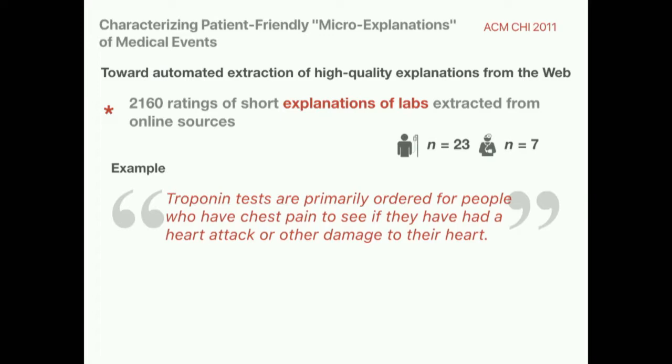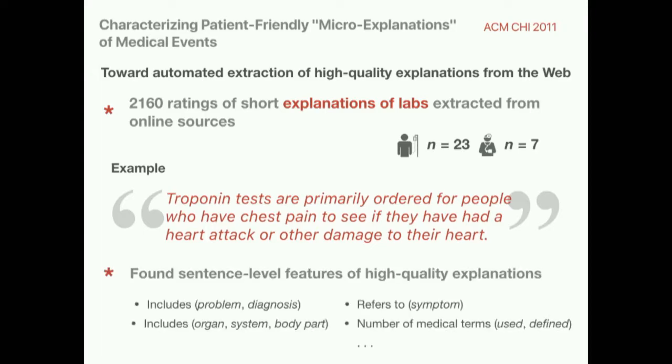Moving forward, even if we understand information delivery considerations and come up with the best summarization and abstraction techniques to distill clinical data for patients, we still need to provide some context and explanation. So with Eric, we surveyed both patients and physicians' ratings of explanations extracted from the web. We wanted to understand whether we could use automated approaches to extracting explanatory content that could complement clinical data types. We found sentence-level features of high-quality explanations that met the bar for both physicians and patients, and we were also able to dig into some of the differences between what these two parties value.